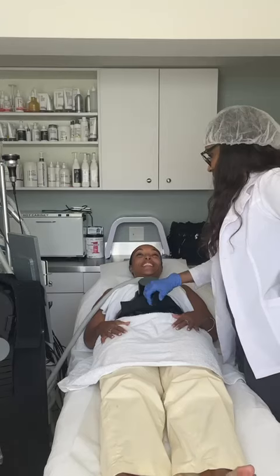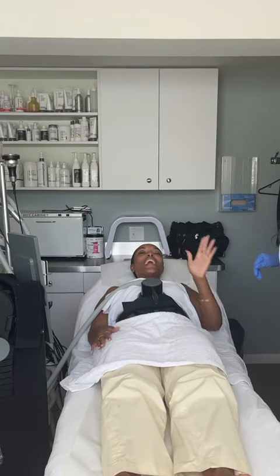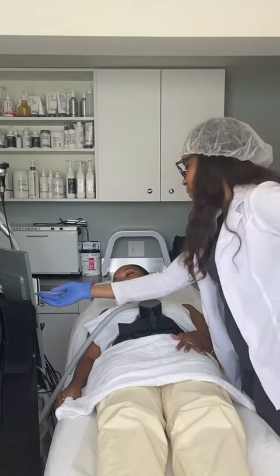Once the session began, she reassured me that it was completely normal to feel a bit overwhelmed at first, especially with the sensation and the sound of the machine. She encouraged me to stay relaxed and focus on my breathing.